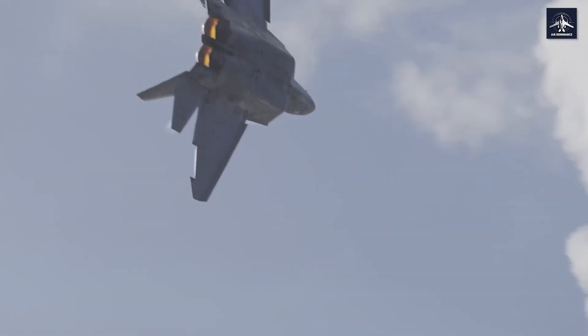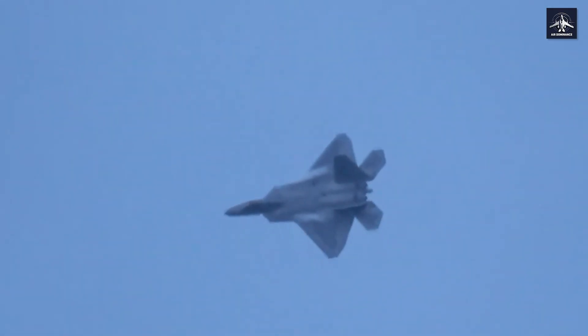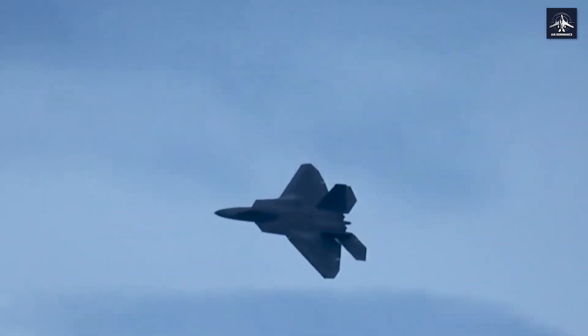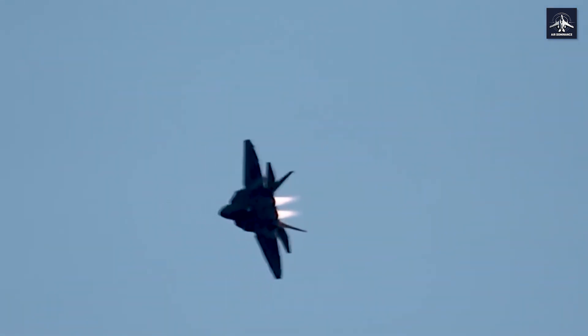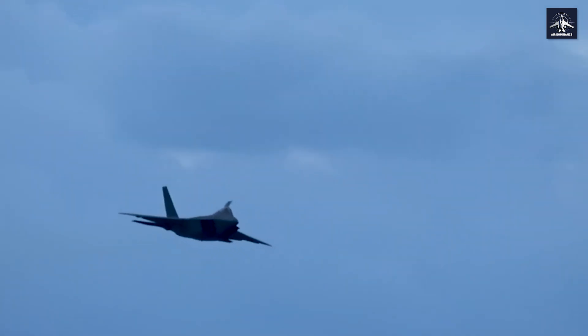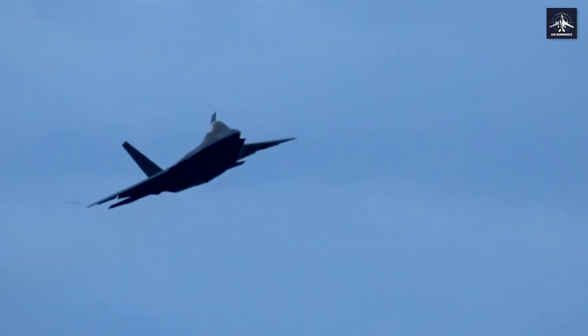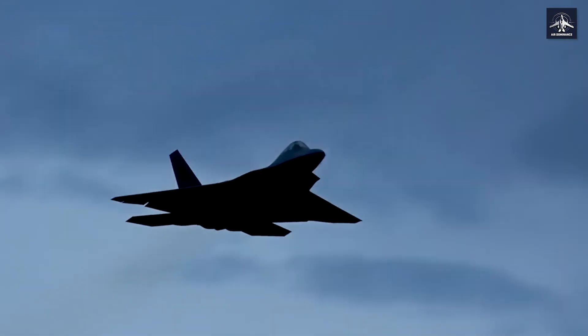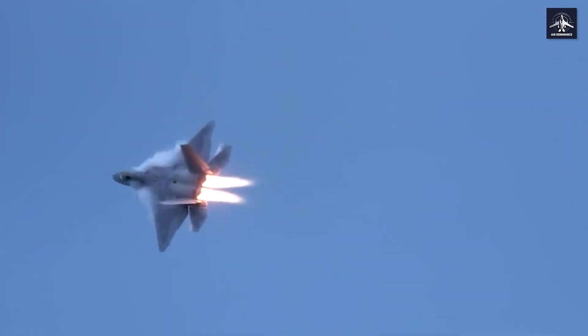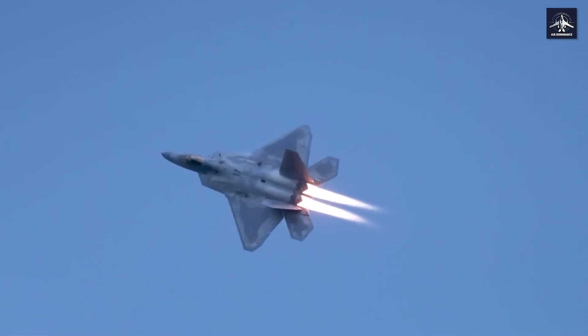Nighttime aerial refueling is mandatory training for every F-22 pilot. Flying at 400 plus miles per hour in complete darkness, pilots must connect to a boom extending from a KC-10 tanker with minimal lighting while managing precise formation flying in a fifth generation fighter. This isn't just training — it's what gives the F-22 its global reach capability.